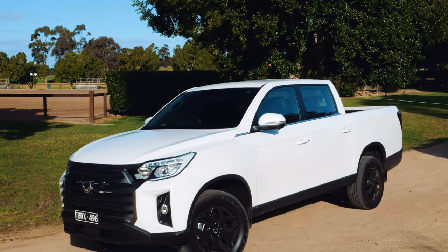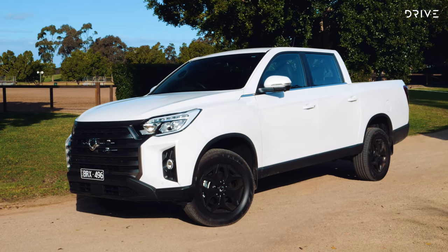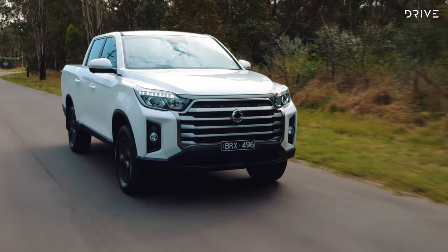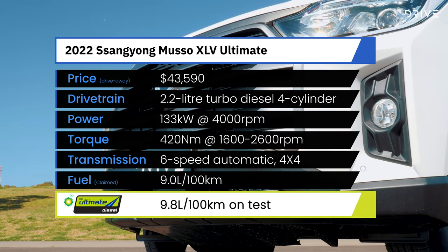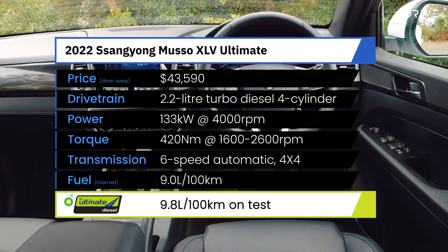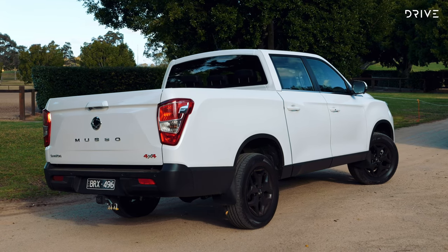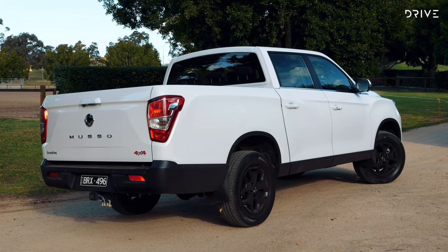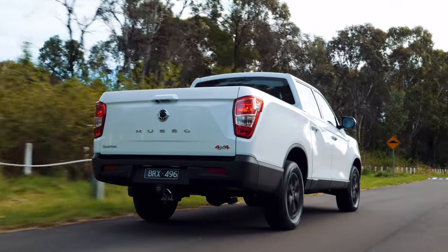The Ssangyong Musso range is priced from $35,790 for an ELX specification with the manual transmission, but our test model is the Ultimate XLV Auto, which is priced from $43,590 drive away. Ultimate spec adds more technology and creature comforts for the Musso, while XLV refers to the long wheelbase variant — 314 mils longer overall, sitting on a wheelbase that is 110 mils longer. This spec also gets an increased GVM, which yields an 880 kilo payload.